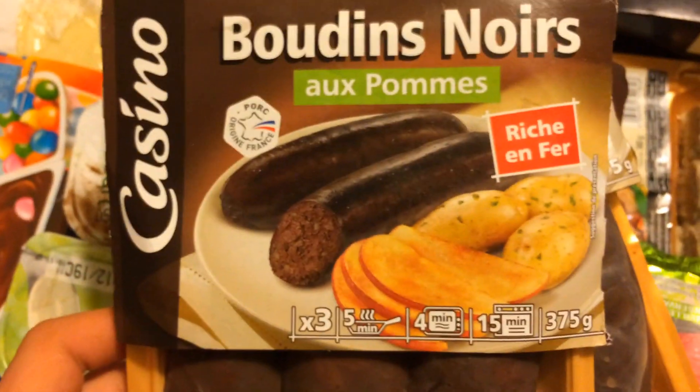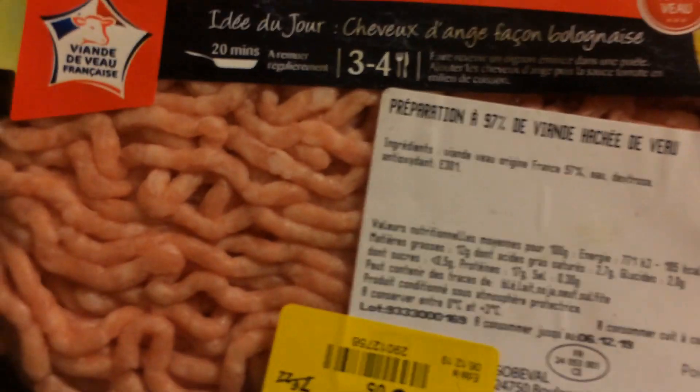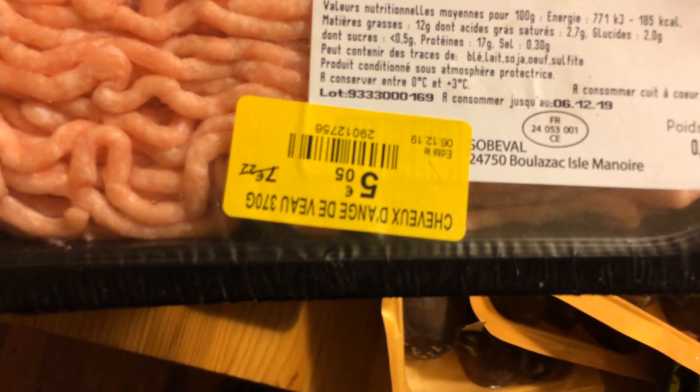On a récupéré le boudin noir du 11 décembre, et on en a 4. En dessous, c'est la viande de veau du 6 décembre, mais qui a encore une très bonne allure.